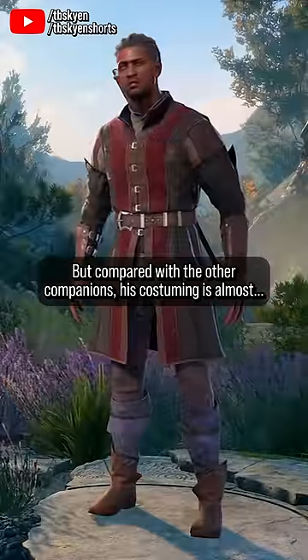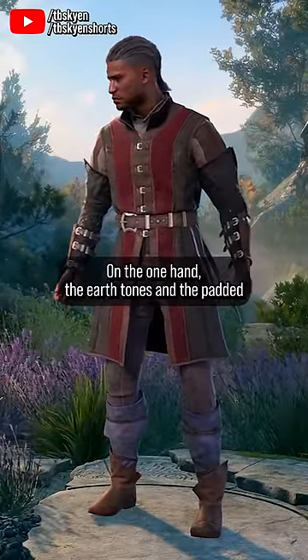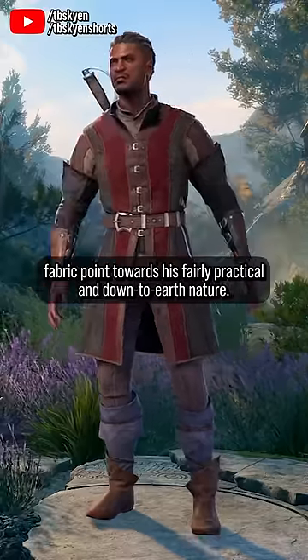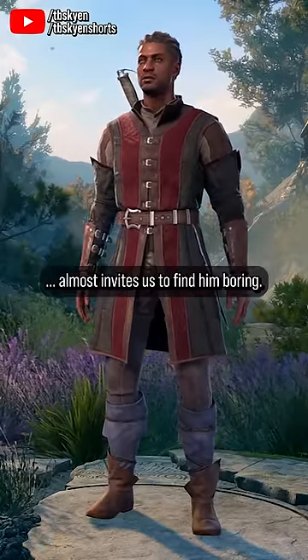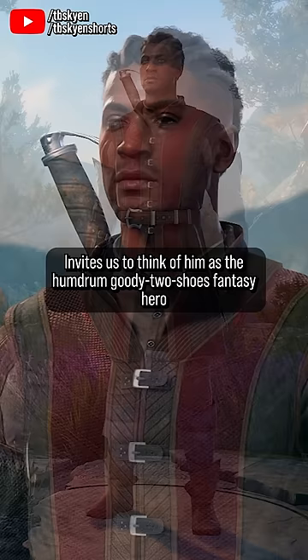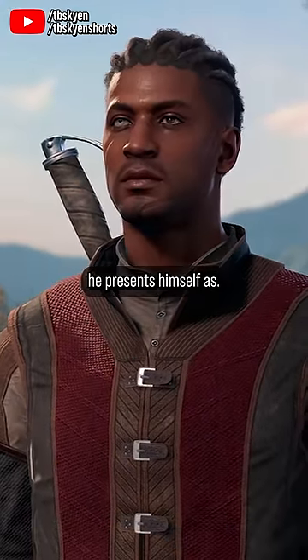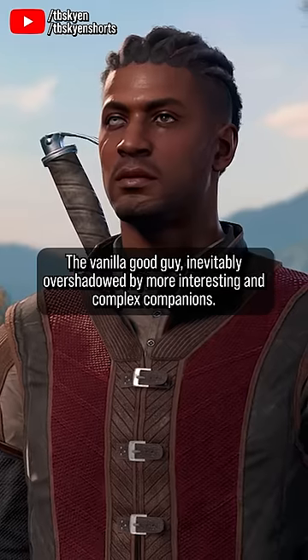But compared with the other companions, his costuming is almost conspicuously basic. The earth tones in the padded fabric point towards his fairly practical and down-to-earth nature — he spends most of his time traveling the roads, after all — but it also almost invites us to find him boring, to think of him as the humdrum goody two-shoes fantasy hero he presents himself as, the vanilla good guy inevitably overshadowed by more interesting and complex companions.